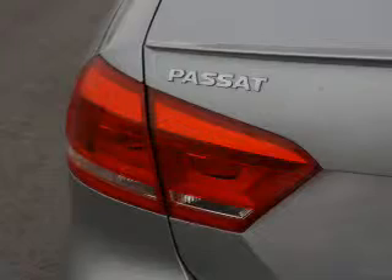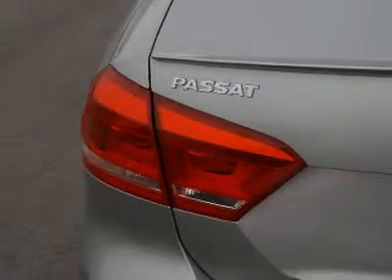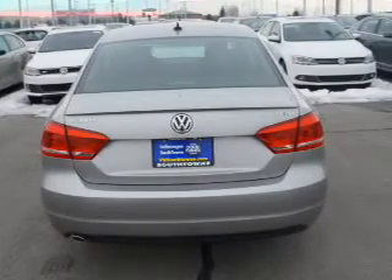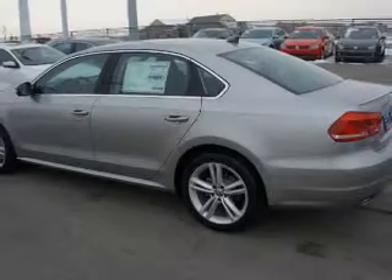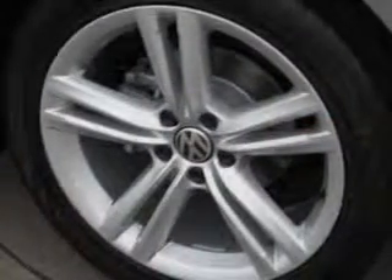Inside you'll find adjustable lumbar seats, heated seats, steering wheel controls, a backup camera, front airbags, side airbags, side impact door beams, low tire pressure warning, child safety locks, and power seats. Let us put you in the driver's seat today.